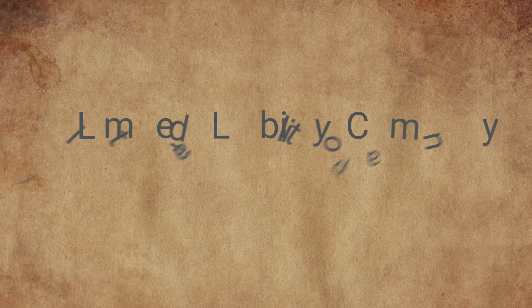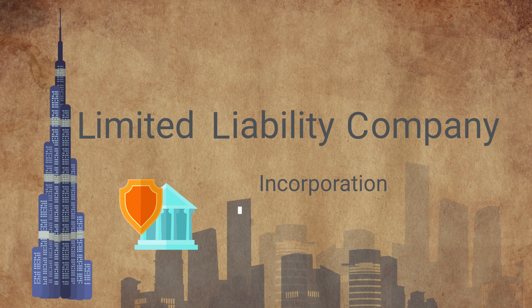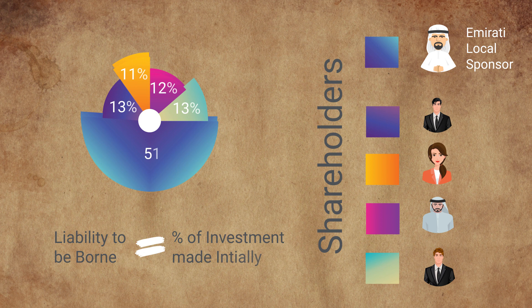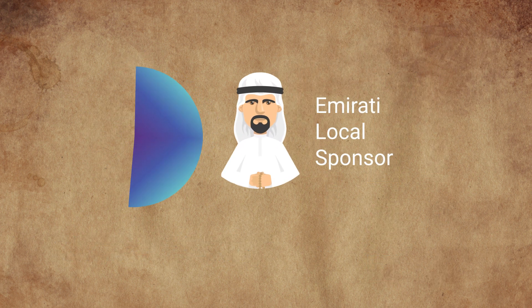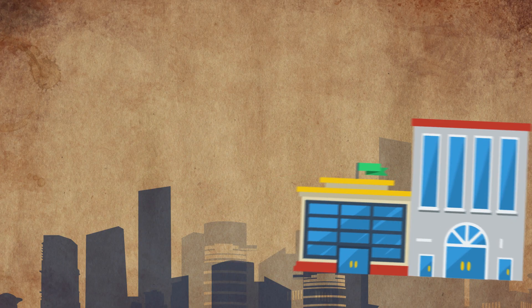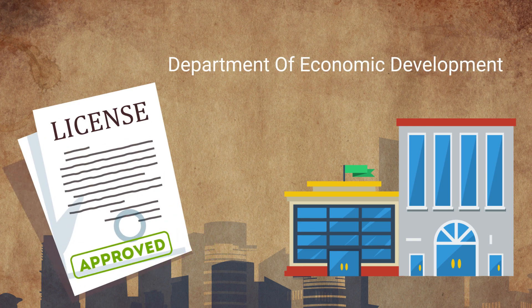Limited liability company is the most common legal form for company incorporation in Dubai, suiting most businesses. For an LLC, the number of shareholders may range from 2 to 50. The liability of a shareholder is limited to his or her share in the capital. The LLC requires an Emirati local sponsor to hold a minimum of 51% of shares. In Dubai, the Department of Economic Development authorizes licenses for LLCs.